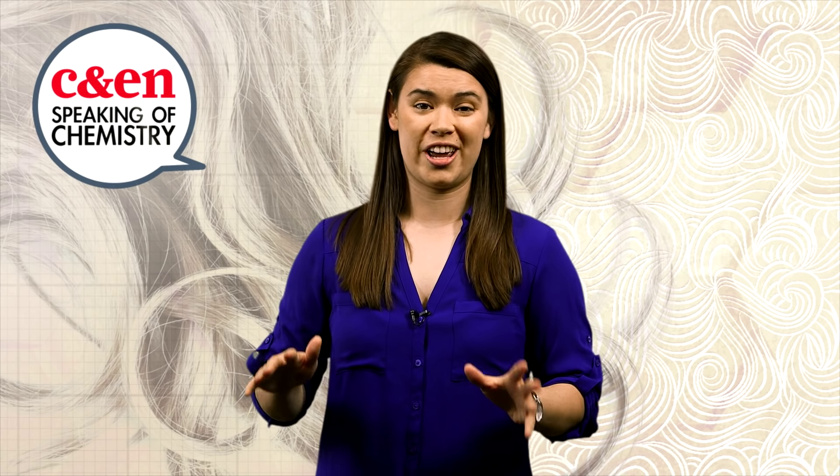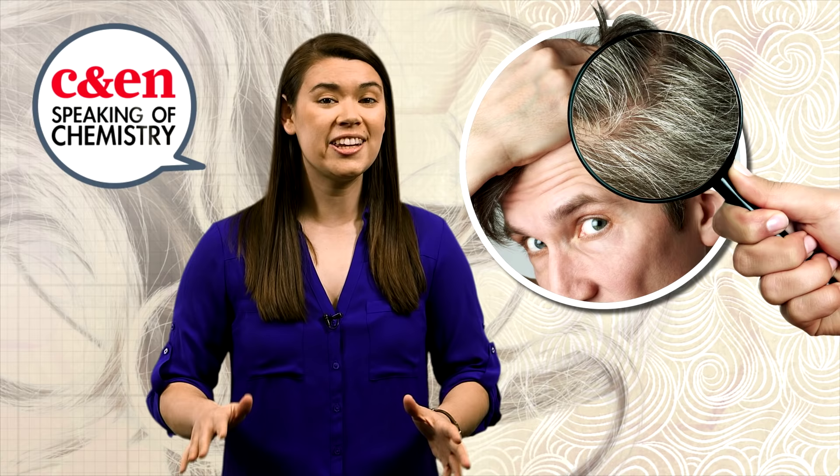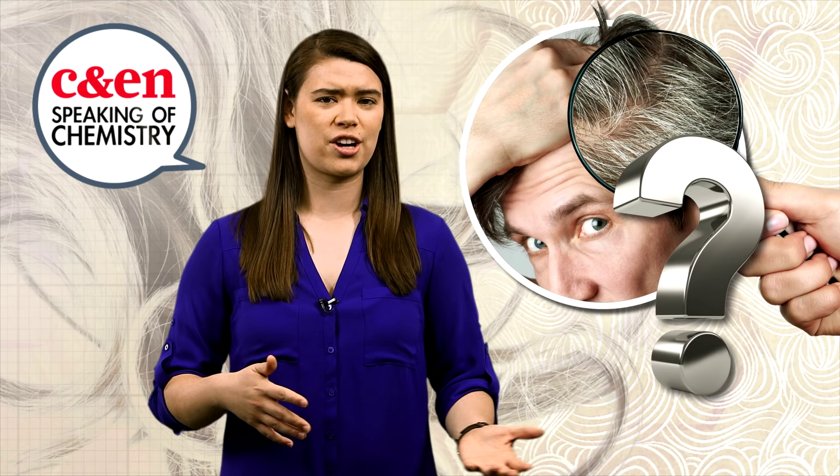There's no surer sign that you're getting old than finding new gray hairs. But scientists have finally identified a gene involved in the hair-graying process. What does this mean, and how does your hair actually go from color to gray? Watch and weep.